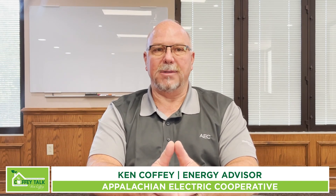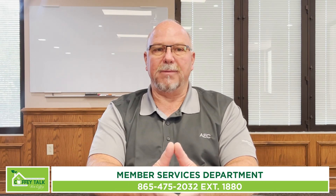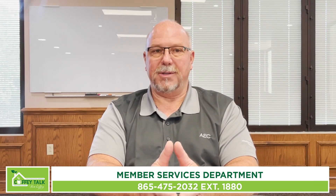We'll also finalize all the paperwork at that time as well. The AEC Energy Efficient Loan Program is designed to help our members with financing energy efficiency upgrades. If you are at that point where you need or want to upgrade to make your home more efficient, more comfortable, and improve the overall quality and value of your home, I urge you to give us a call at the cooperative. There are folks there waiting to help with all of your energy efficient needs.